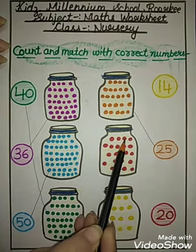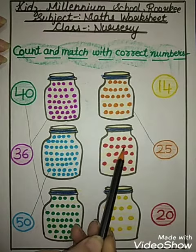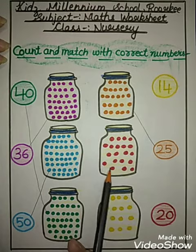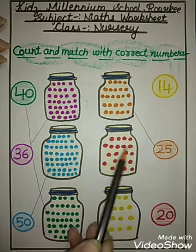Okay. Next. 1, 2, 3, 4, 5, 6, 7, 8, 9, 10, 11, 12, 13, 14, 15, 16, 17, 18, 19, 20. How many marbles are here?